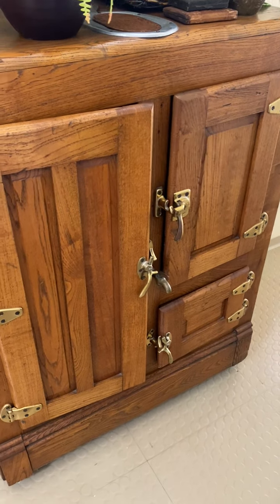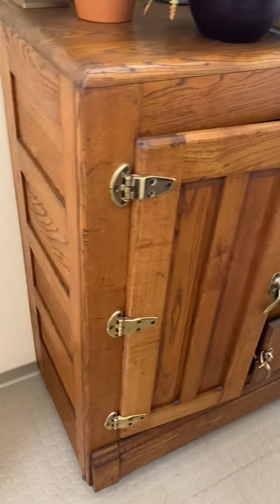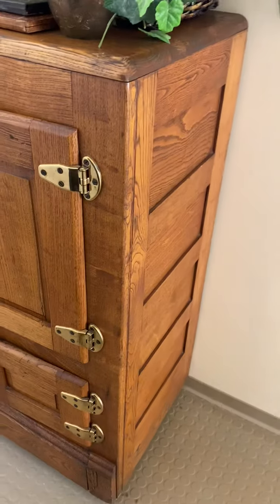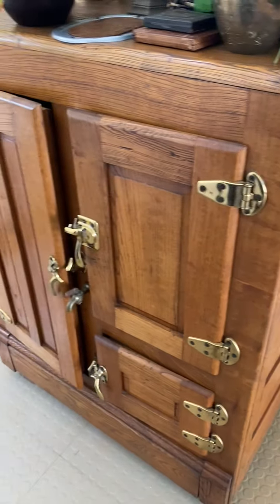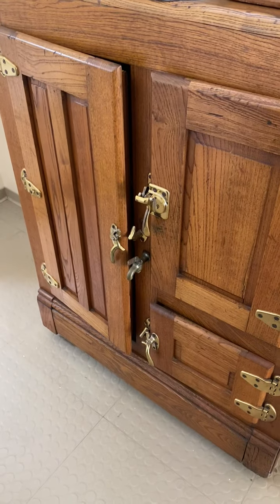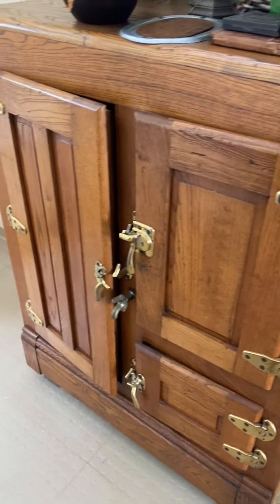I wanted to give you a better look at the antique turn-of-the-century refrigerator that we have here at this week's event. Really charming. First of all, the condition is superb. We don't often see them survive in this condition.